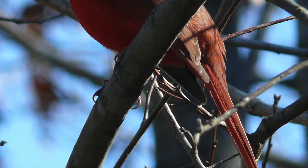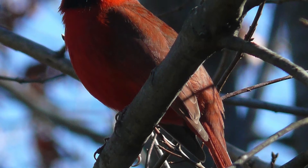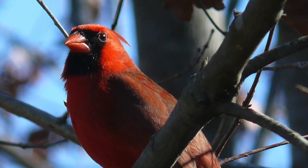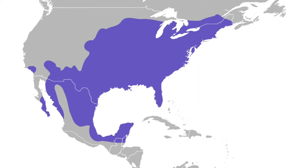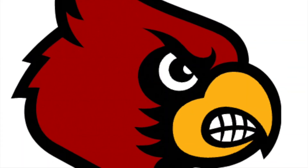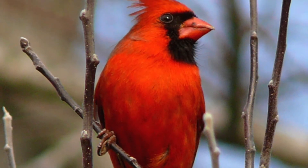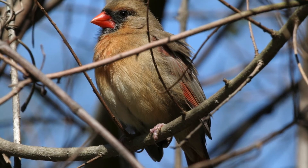The Kentucky state bird is the cardinal, which became official in 1926. Also known as the northern cardinal or red bird, it can be found all over North America from Canada to Guatemala. The cardinal is also the mascot of the University of Louisville, and an old wives' tale says that when you see a cardinal it is a deceased loved one watching over you. It is the state bird of seven states.